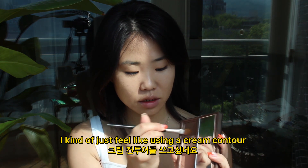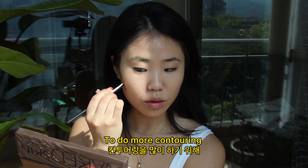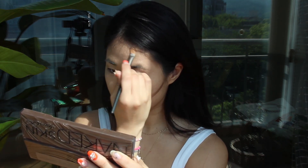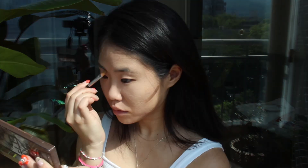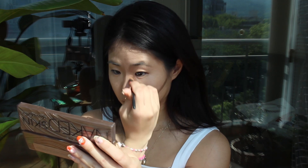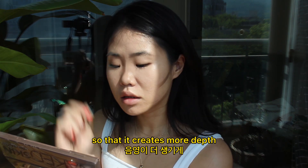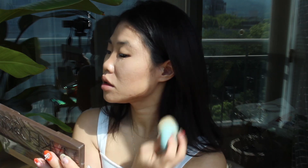I kind of just feel like using a cream contour to do more contouring. I like deepening right here so that it creates more depth. Shamelessly blending that all together.